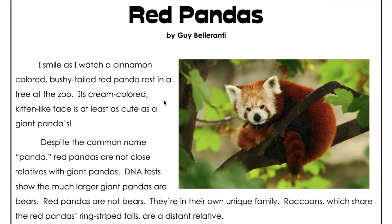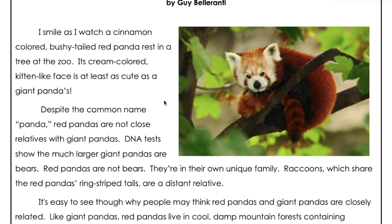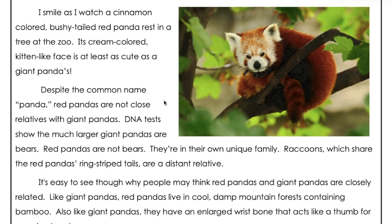Its cream-colored, kitten-like face is at least as cute as a giant panda's. Despite the common name "panda," red pandas are not close relatives with giant pandas.